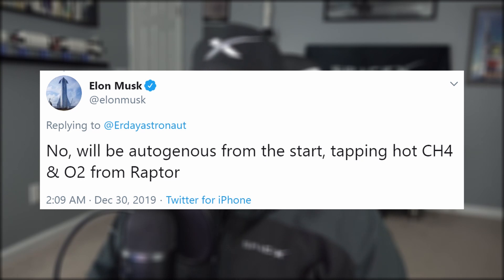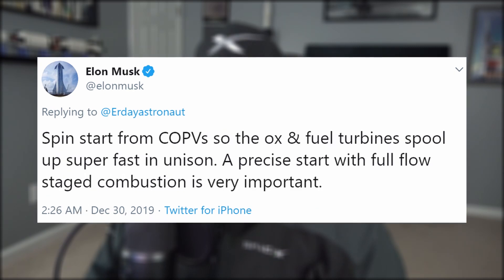Speaking of autogenous, Elon confirmed that Starship will not use composite overwrap pressure vessels to pressurize the rocket. Instead, it will be self-pressurized using hot gas from the methane and oxygen running through the Raptor engines. However, COPVs will still be used to spin up the fuel turbines for Raptor ignition.